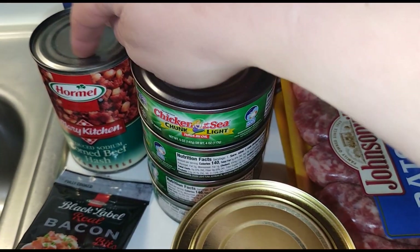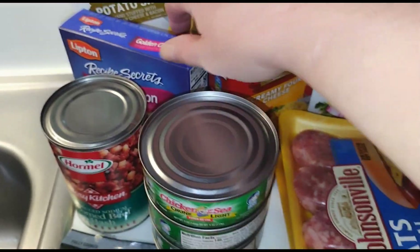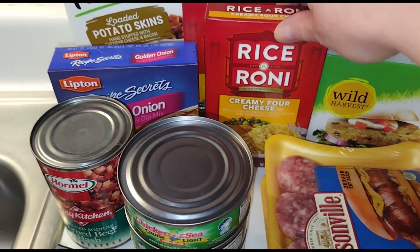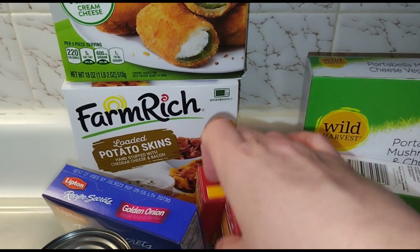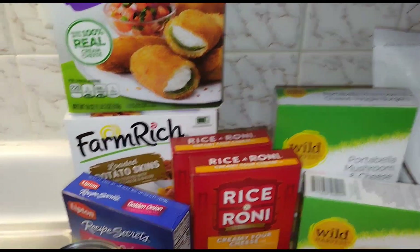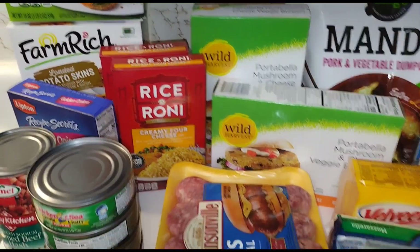Gary likes corned beef hash — that's his treat for himself. We're going to be making meatloaf this weekend, so I got some golden onion soup mix. I got two things of Rice-a-Roni four cheese. We have Pepperidge Farm potato skins and jalapeño poppers — those are for Super Bowl weekend.